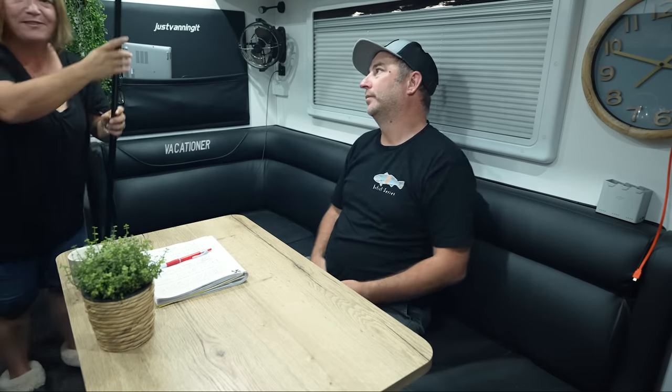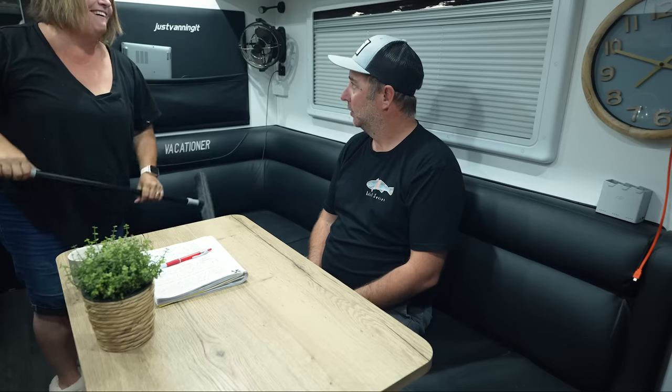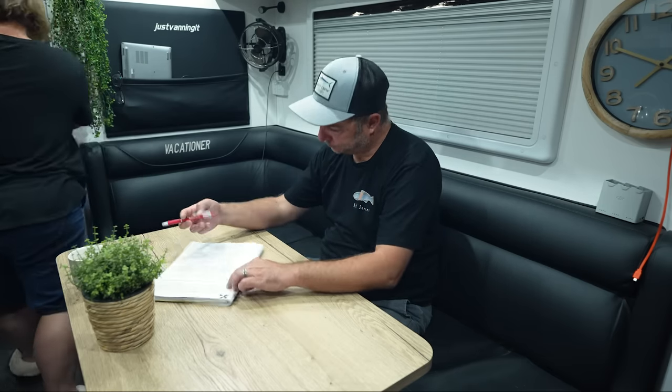One of our favourite purchases is a collapsible broom - picture a full-size broom that collapses right down. The best thing is it's made of rubber, so you can use it with water to clean the car, the boat, or anything else. We've had it for over two years and it's still going strong.